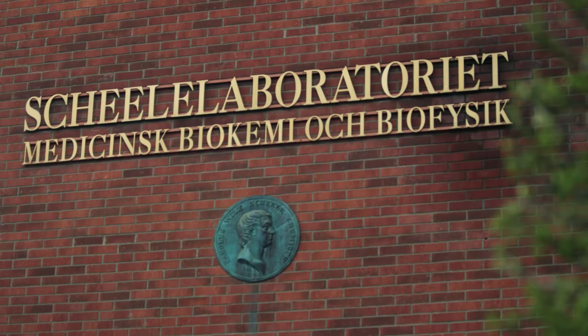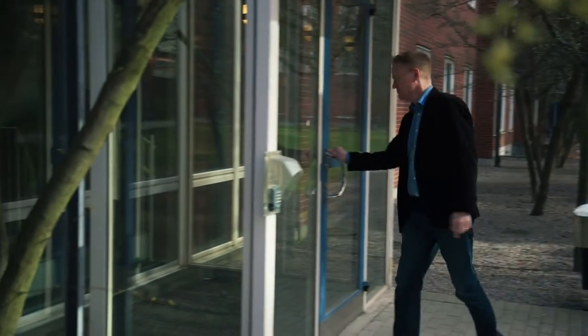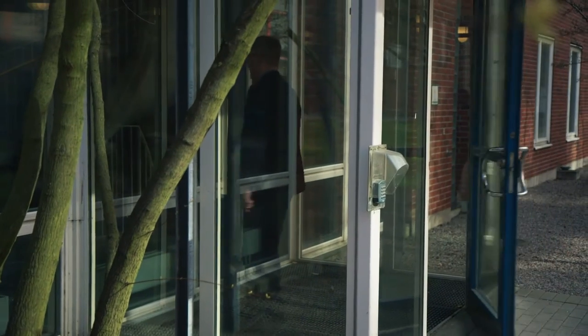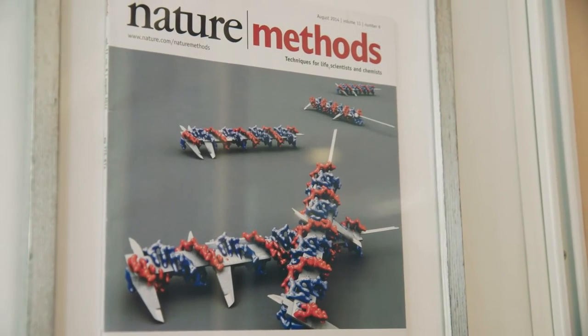So that was the start. And since then, in particular from my postdoc and onwards, I've been working mostly with just DNA and much more into biological applications of these types of devices.